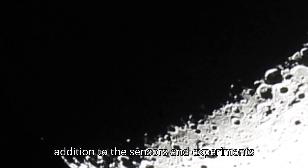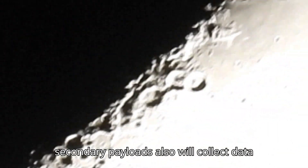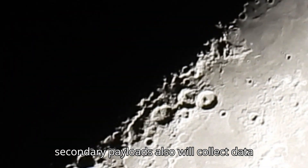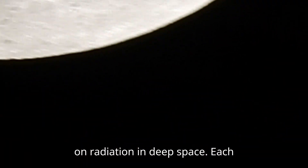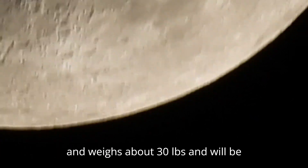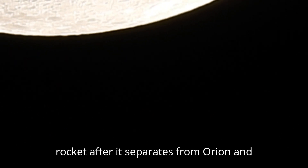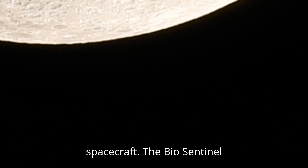In addition to the sensors and experiments flying inside Orion, four of the CubeSats flying on the SLS rocket as secondary payloads will also collect data on radiation in deep space. Each CubeSat is about the size of a shoebox and weighs about 30 pounds, and will be deployed from the upper stage of the rocket after it separates from Orion and is a safe distance away from the spacecraft.